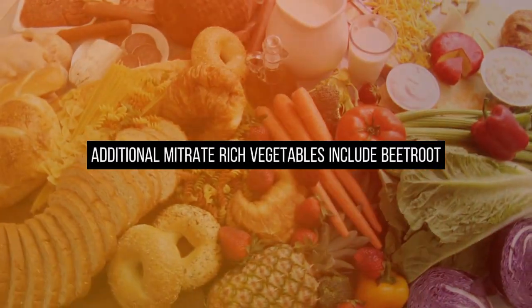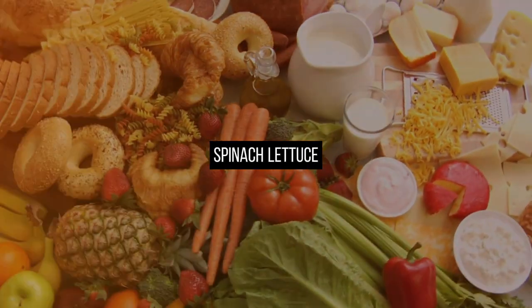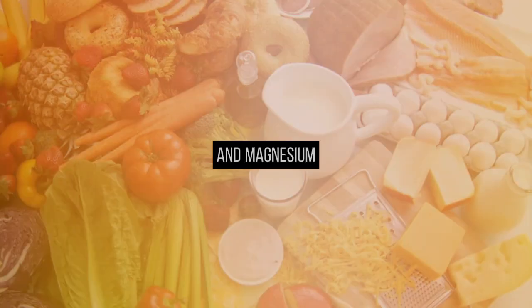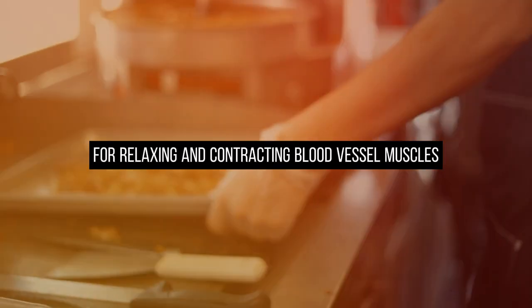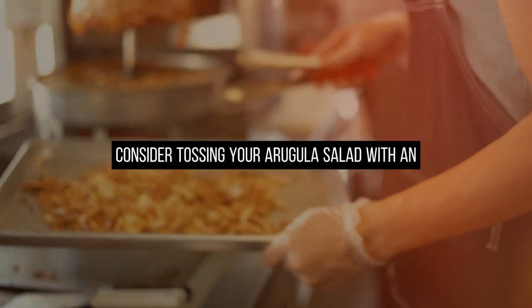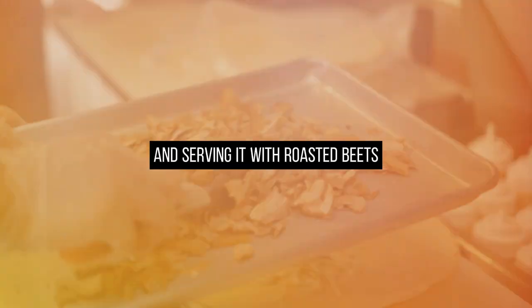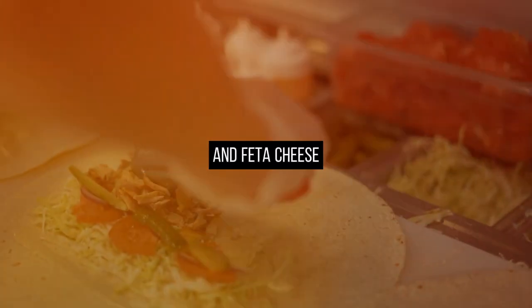Additional nitrate-rich vegetables include beetroot, spinach, lettuce, and bok choy. Arugula is also rich in potassium and magnesium, crucial minerals for relaxing and contracting blood vessel muscles. Consider tossing your arugula salad with an olive oil dressing and serving it with roasted beets, oranges, pecans, and feta cheese.